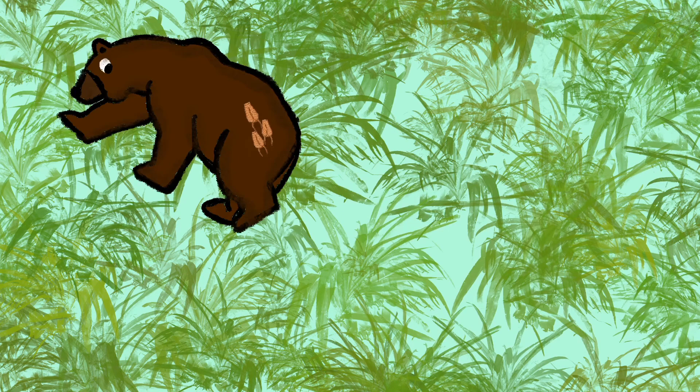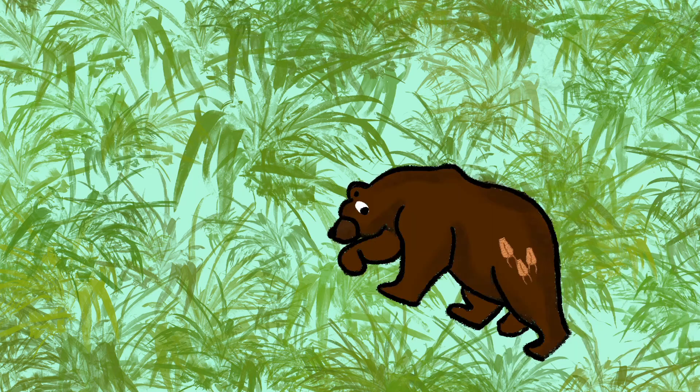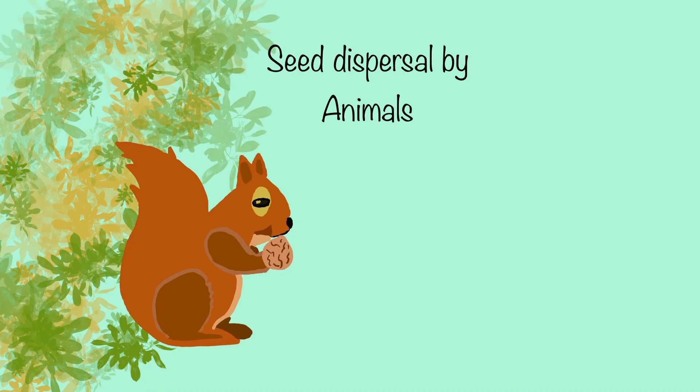Look at that cute bear. Wait a second — what is that hooked onto his fur? Those are beggar tick seeds. Animals can disperse seeds by excretion, by carrying them along, or by burying them.